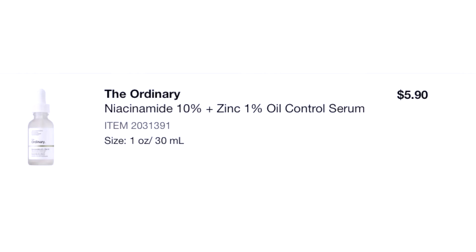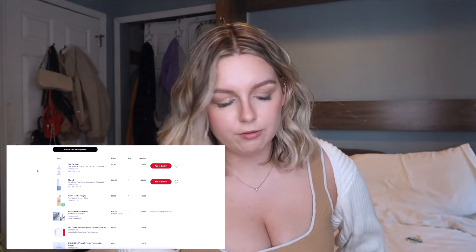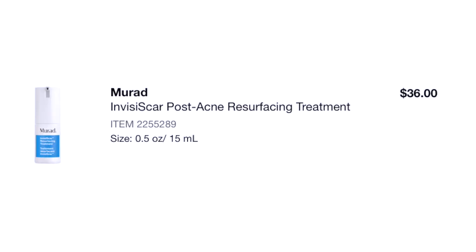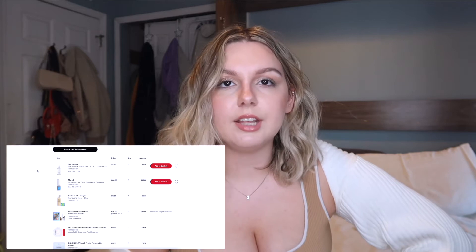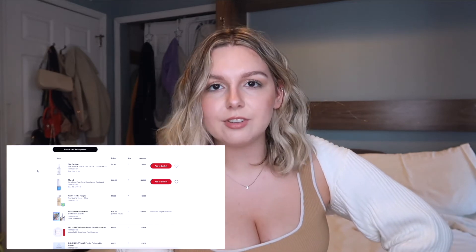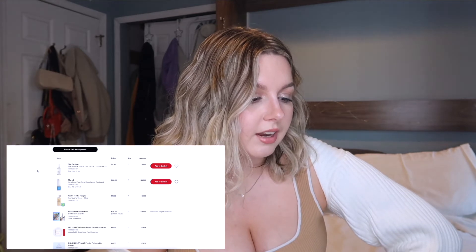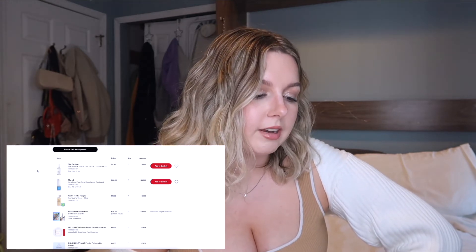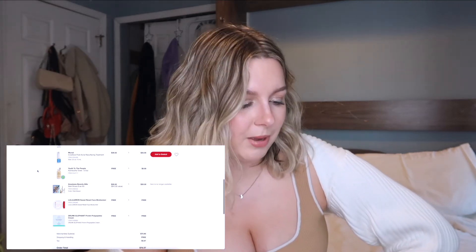This is kind of a random order. The Ordinary Niacinamide 10% and Zinc — The Ordinary is good, so I won't fault myself for anything I buy from there because they're affordable. The Murad Invisiscar Post-Acne Resurfacing Treatment — this was before I'd found anything I liked for acne scars. I don't even remember finishing the bottle, and you literally get 0.5 ounces for $35, so not worth your money.